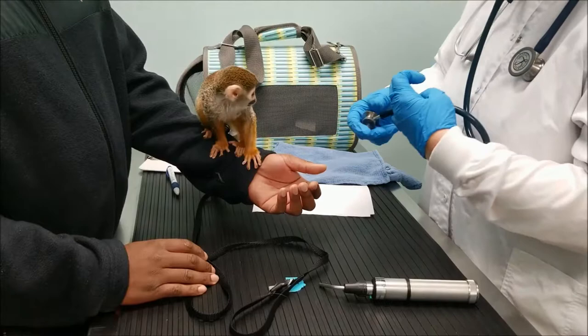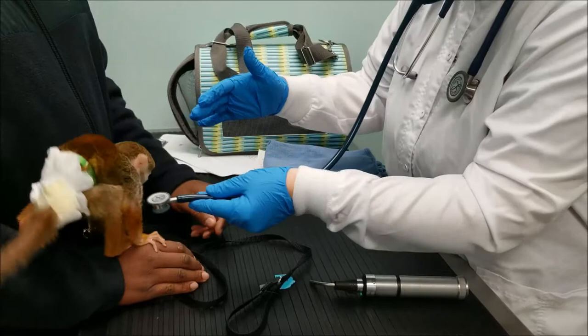Does she ever go on a scale? Is she trained to go on a scale? I've been working on it, getting her to sit still, but she's not super great.